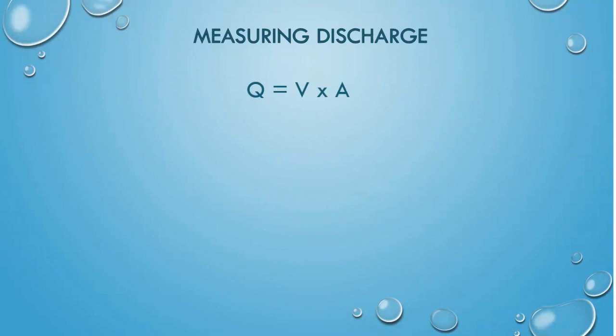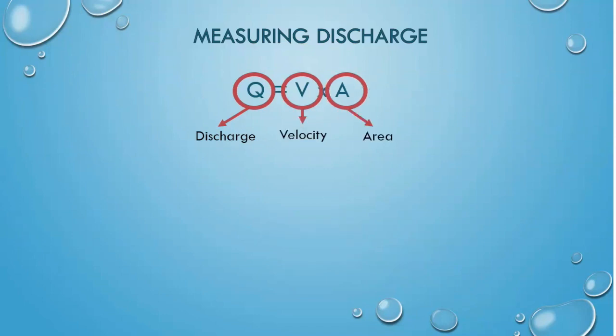Let's start with the math of stream discharge. To calculate the discharge, denoted here as Q, we'll need to know the water velocity and the cross-sectional area of the stream. Area calculated in square feet is multiplied by velocity calculated in feet per second. What are the units for discharge? Pause the video and take a few minutes to convert the units. Multiplying the units gives us cubic feet per second, but you can also see it written this way.